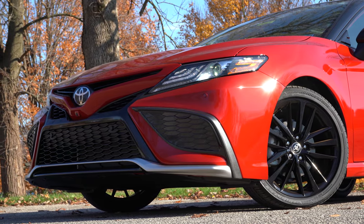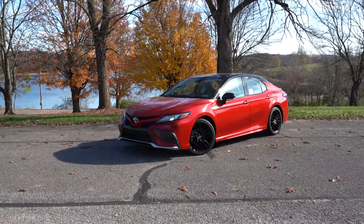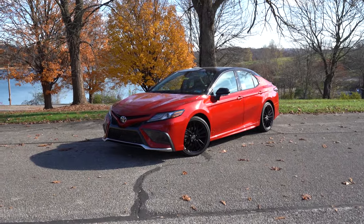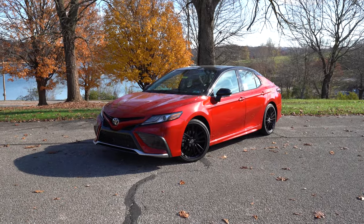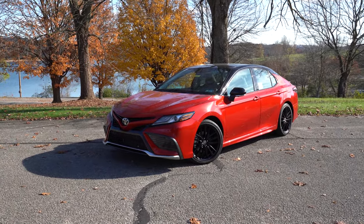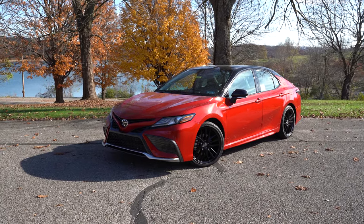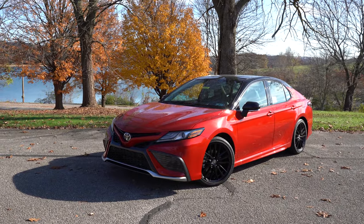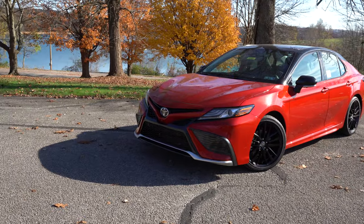Here she is — the new 2021 Toyota Camry. Love this red exterior with the black roof; it looks so good. For 2021, there is a slightly revised front end, some new paint colors, and some new wheel designs. That pretty much rounds out what is new for the exterior.